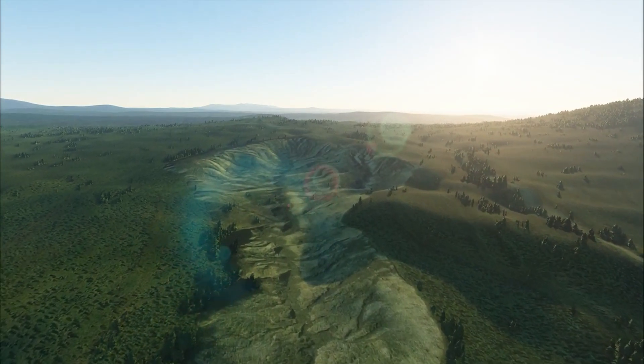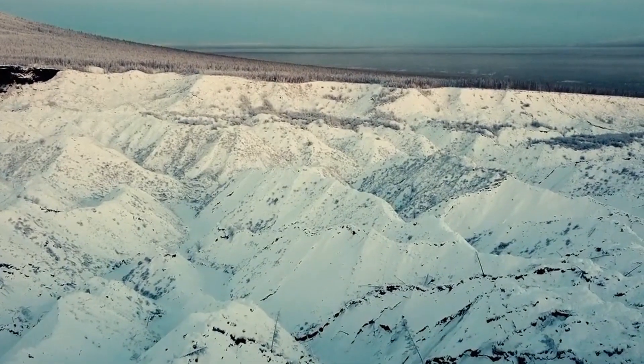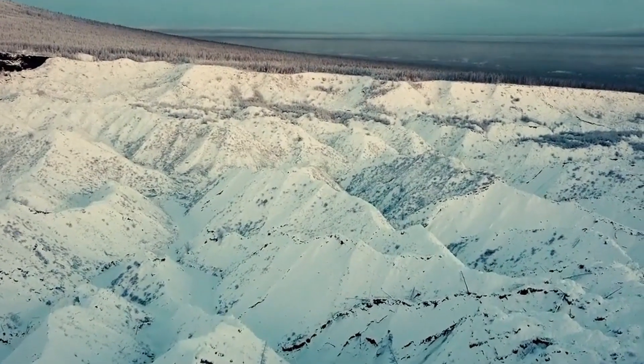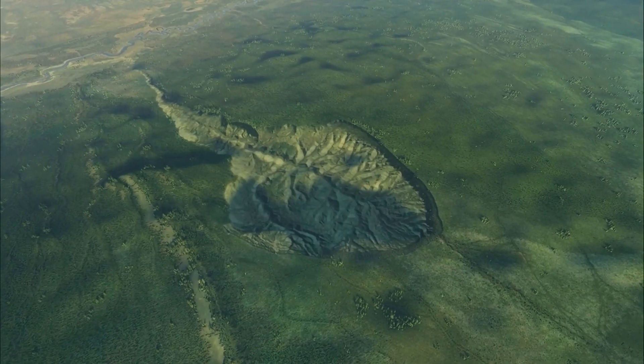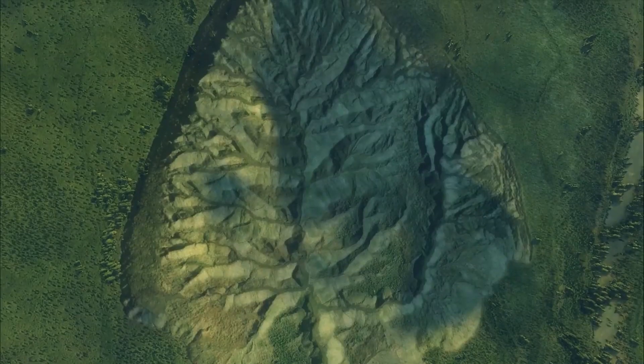The crater will probably grow until it reaches its limits, or reaches stony soil, or the crater will run out of ice. Everything has its limits. In the end, the crater will turn into a ravine, whose bottom may contain a lake, but that's still decades away.